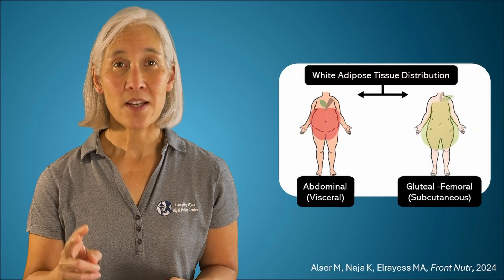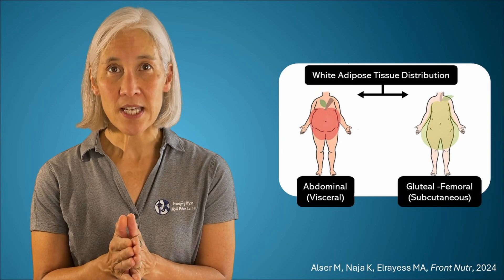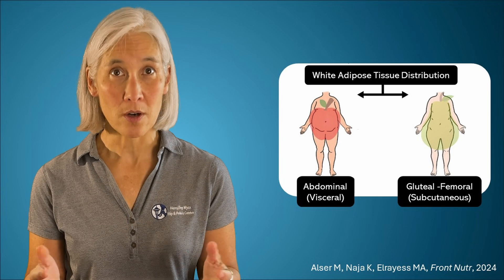White adipose tissue is stored in two main sites: the visceral region surrounding our organs in the peritoneal cavity, and in the subcutaneous tissues, predominantly in the gluteal and femoral regions, or our buttocks and thighs. When we have an energy surplus — i.e., we've consumed more calories than we've burned — subcutaneous white adipose tissue is the largest and safest depot of the body, able to expand to accommodate large amounts of lipids without compromising metabolic health.